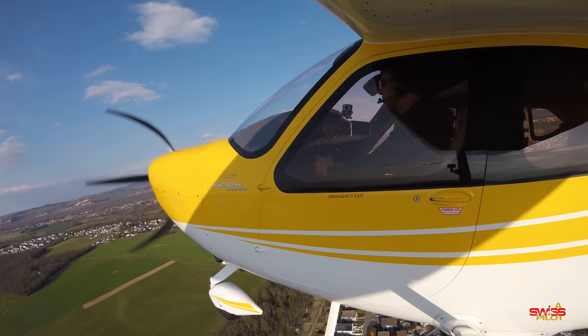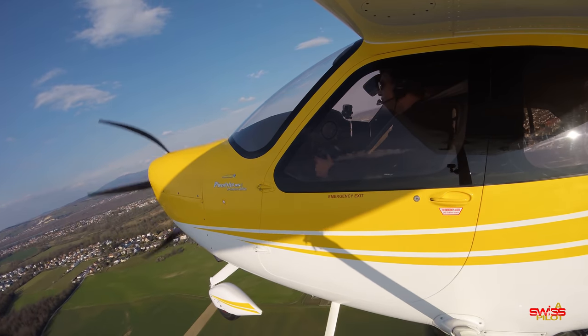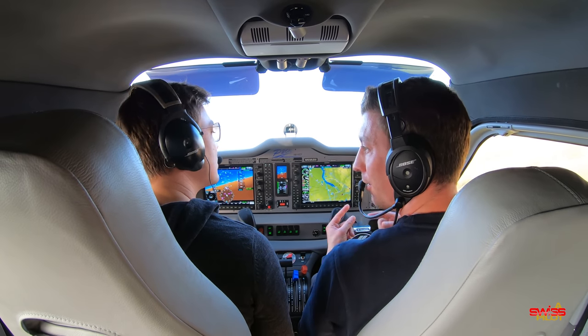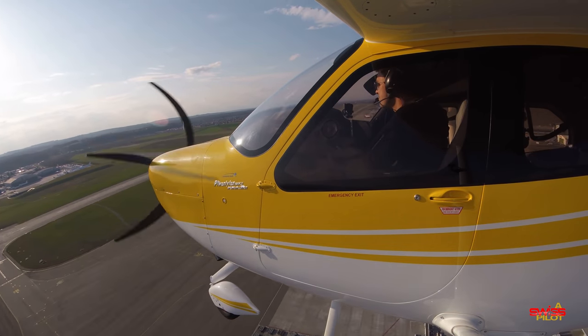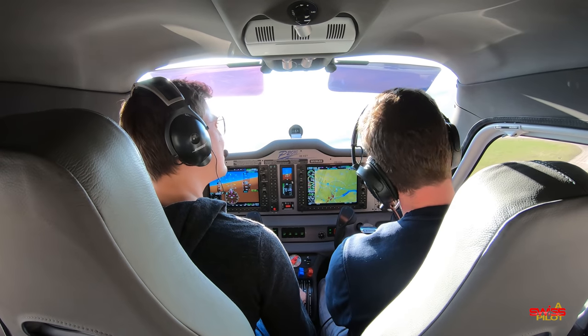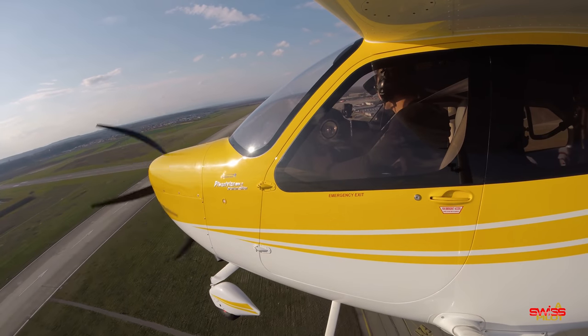After having had two more laps around the pattern, I'm convinced the Tecnam will work for training just as well as the 172 does. I found nothing a student wouldn't be able to handle. And in case you're concerned about firewall damage after landing on the nose wheel, the Tecnam has a shock absorber for its nose wheel, so this classic problem people often see on the 182s won't happen here.